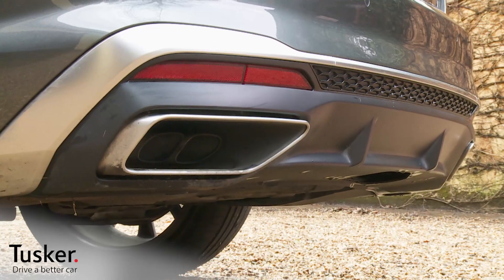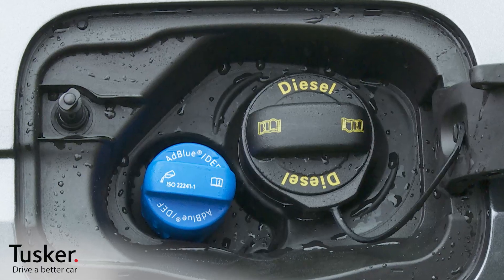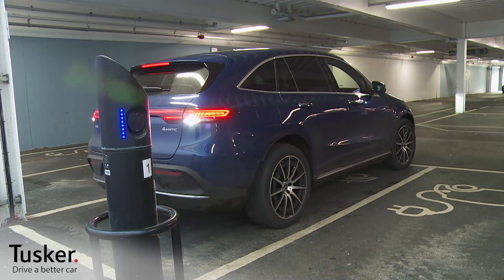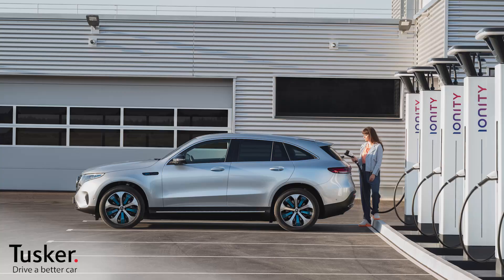But what none of these various hybrid options can do is totally eradicate harmful CO2 emissions and noxious fuel pollution. To achieve that, the most obvious and cost-effective route on a salary sacrifice scheme is to get yourself a full EV, a fully electric model. These kinds of cars will be most suitable if you have off-street parking or access to regular charging, so don't rule them out before looking at your local charging network.